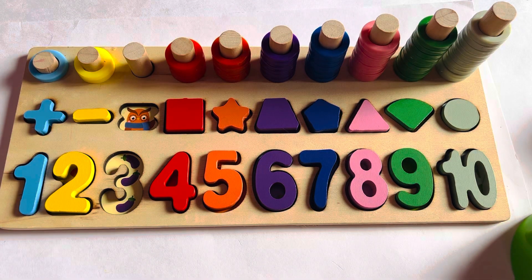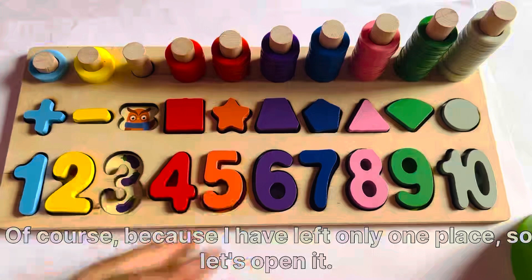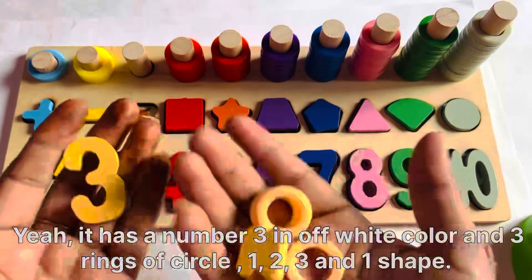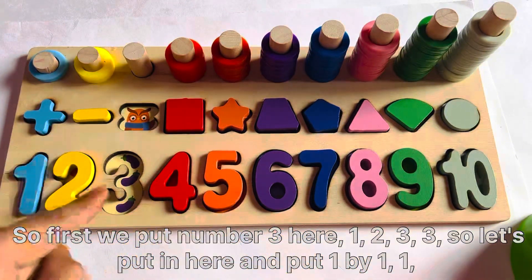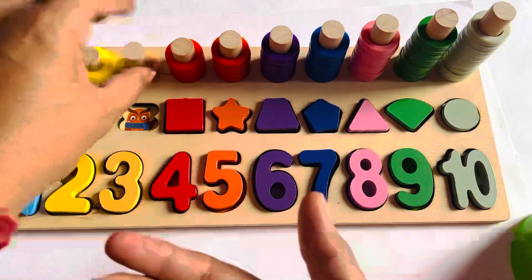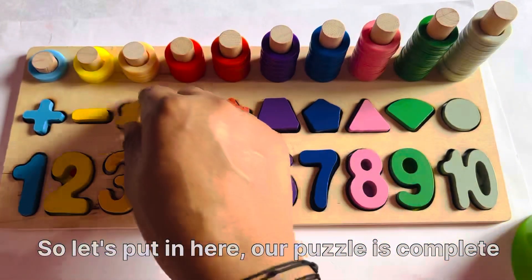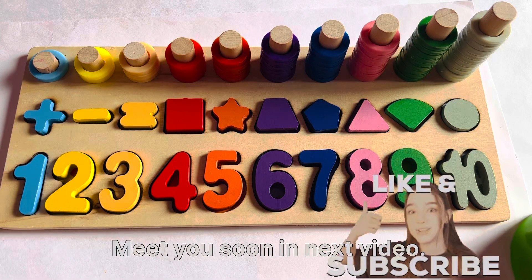Now I have only one place left. Can you guess which number is inside? Of course! So let's open it. It has number 3 in white color, and a 3-ring circle, and one shape. So first we put number 3 here: 1, 2, 3. Let's put them in one by one: 1, 2, and 3. And it's a sign of equal. So let's put it here. Our puzzle is complete! Don't forget to like the video and subscribe to my channel. See you soon in the next video, bye bye!